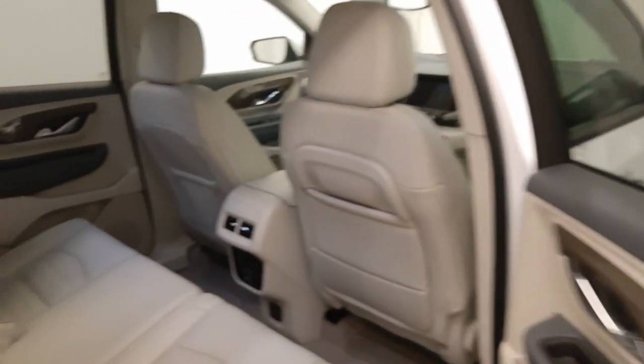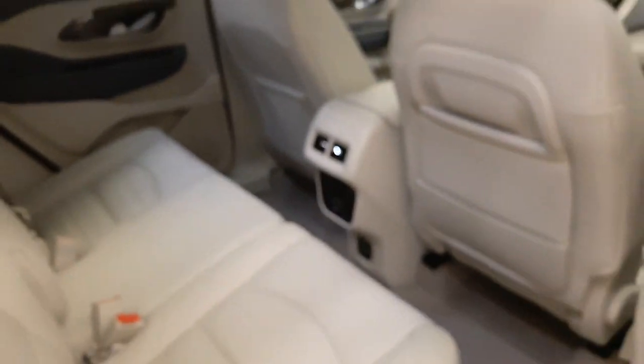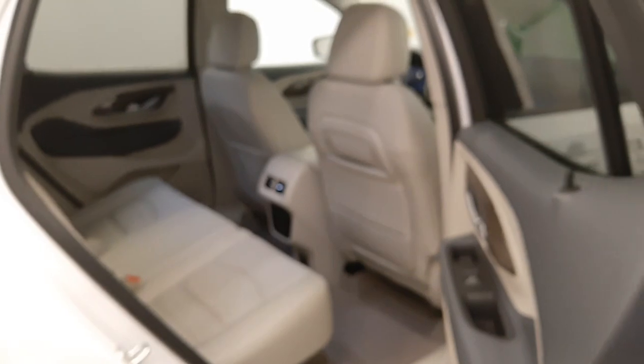Rear options include power windows, 60-40 split bench seats with center armrest and cupholders, rear heated seats. We fold those seats down for more storage space.